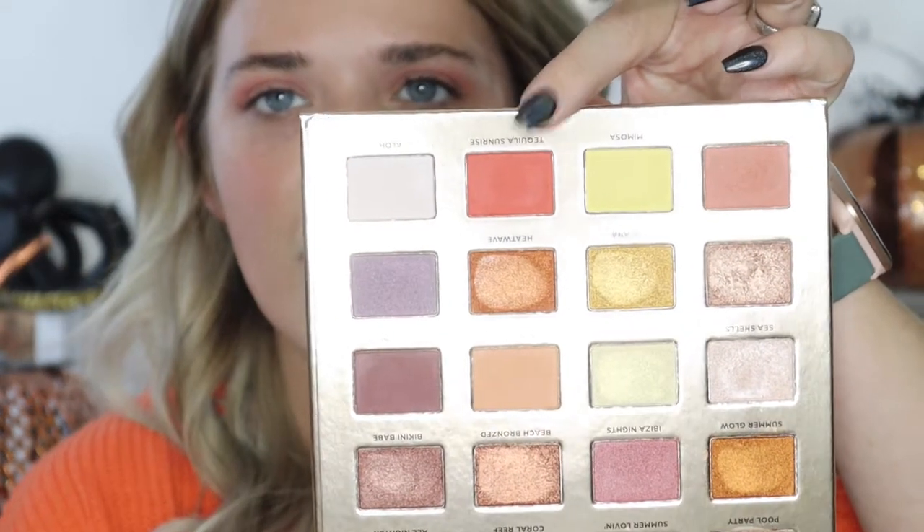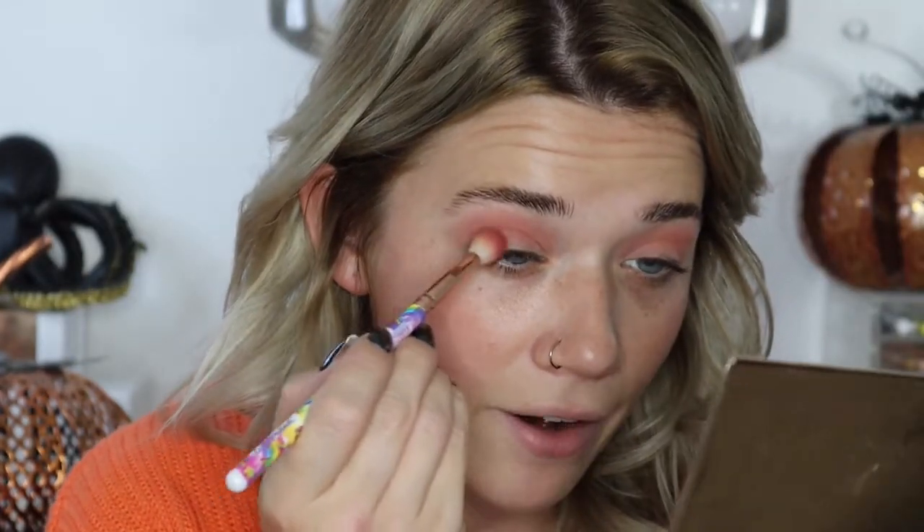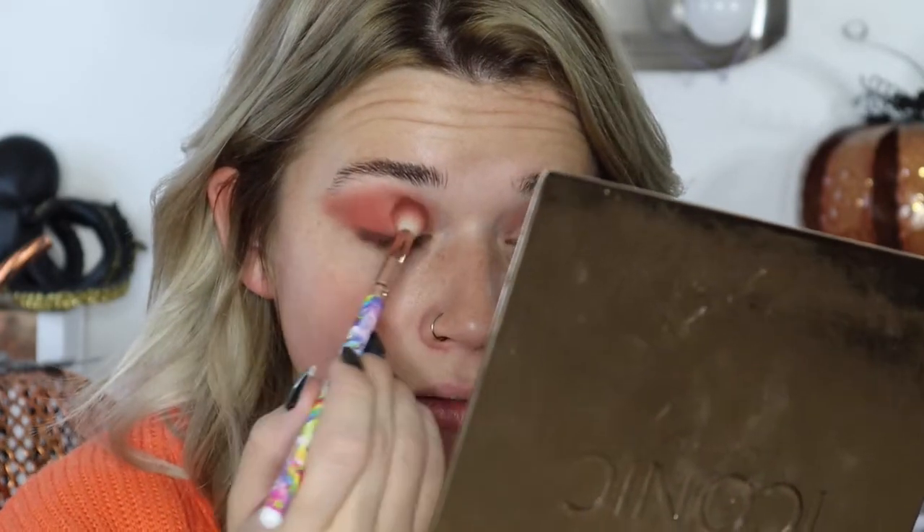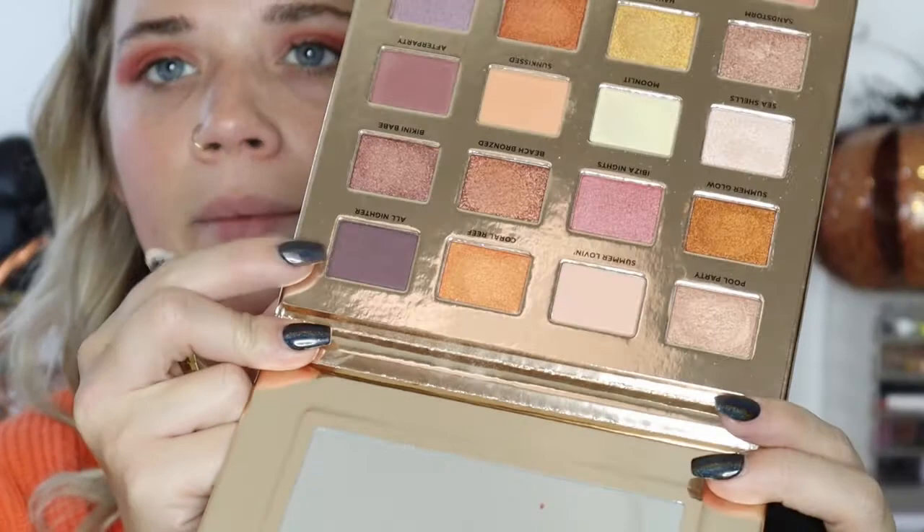Next I'm going in with Tequila Sunrise on the outer V area — that is super bright. Then I'll take the Lolita color and build up the outer V, adding a little more Tequila Sunrise and blending it out. Then I'll take All Nighter on the outer V to really darken it up.